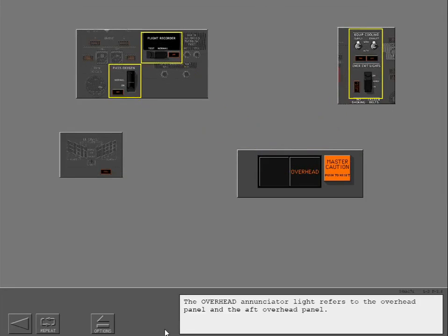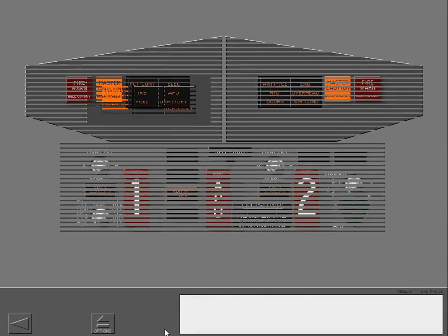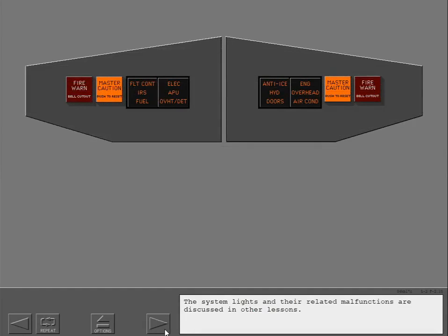The overhead enunciator light refers to the overhead panel and the aft overhead panel. The overheat detector enunciator light refers to the overheat fire protection panel. The system lights and their related malfunctions are discussed in other lessons.